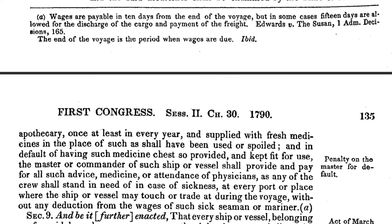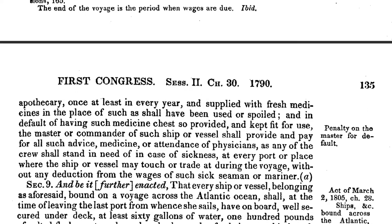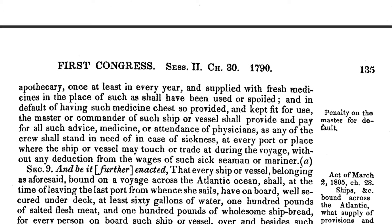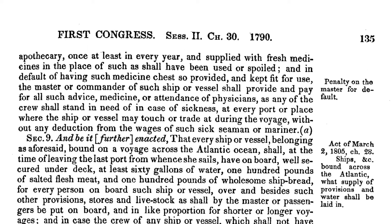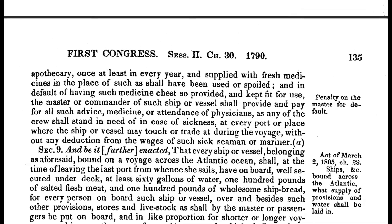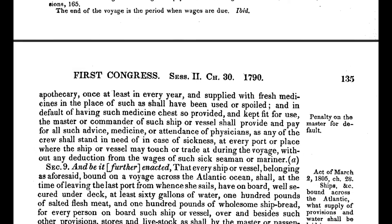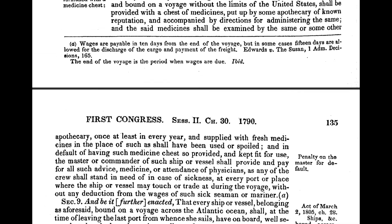and every vessel of 75 tons or upwards, navigated by 6 or more persons in the whole, and bound from the United States to any port in the West Indies, is required to have a chest of medicines put up by an apothecary of known reputation and accompanied by directions for administering the same. The chest must be examined at least once a year and supplied with fresh medicines.